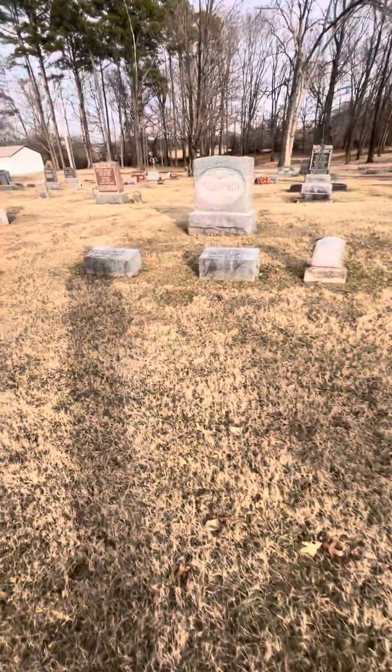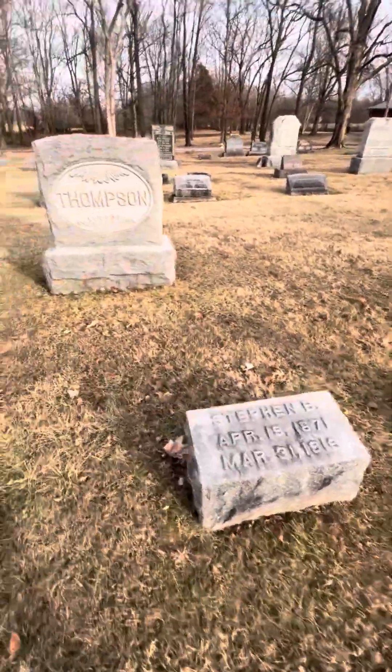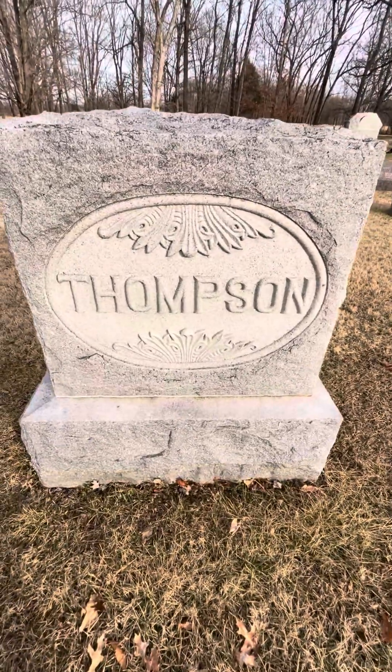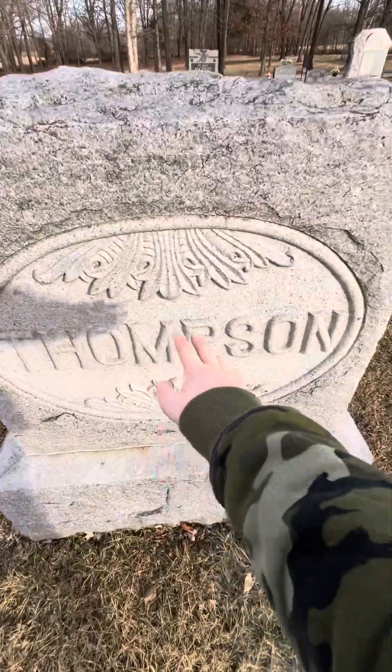Then you've got the Thompsons here — two parents and a little child, unfortunately. This is the Thompsons' grave. As you can see, this probably took a lot of time to make, especially for the detail on there.